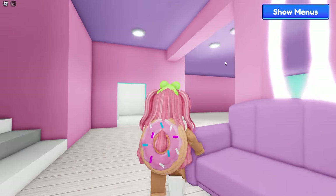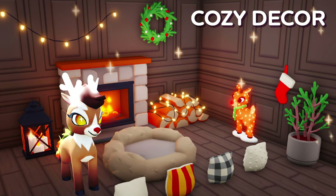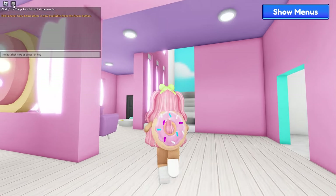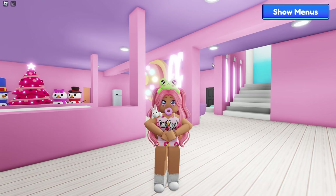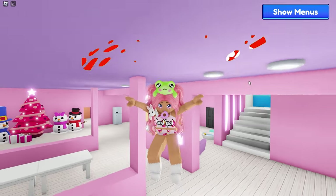Welcome back to another video! Today we are in Ro Pets and we are going to be checking out some of the new fall cozy decor. I just got a message in my chat: fall is here, and cozy home decor is now available in the decor buttons. If you guys want to see how I decorate my Ro Pets home for the holidays, make sure to hit that subscribe button!